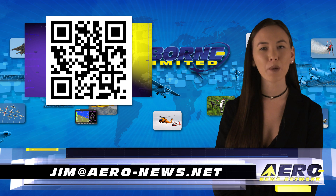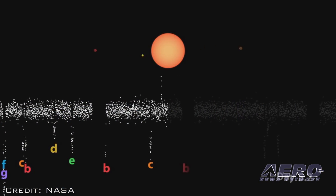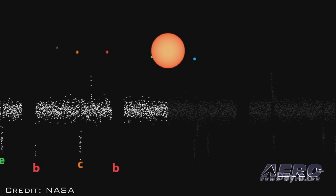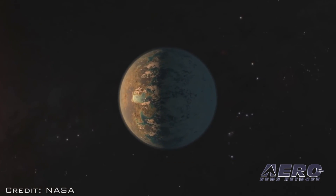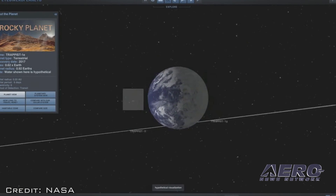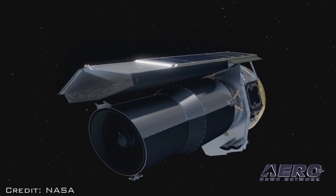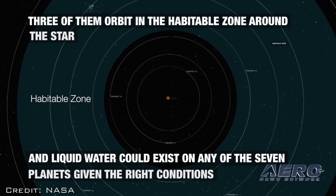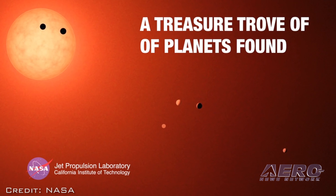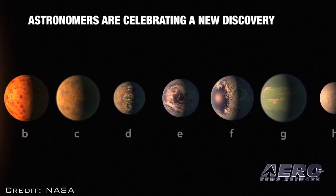Welcome back. If you would like to be a supporter of Airborne Unlimited, send an email to jim@aero-news.net. NASA's Spitzer Space Telescope has revealed the first known system of seven Earth-sized planets around a single star. Three of these planets are firmly located in the habitable zone — the area around a star where a rocky planet is most likely to have liquid water. The discovery sets a new record for the greatest number of habitable zone planets found around a single star outside our solar system. All seven planets could have liquid water, key to life as we know it, under the right atmospheric conditions. But the chances are highest with the three in the habitable zone.